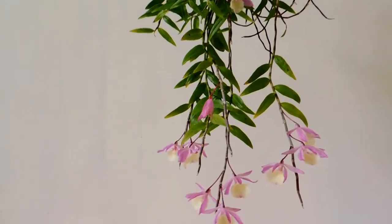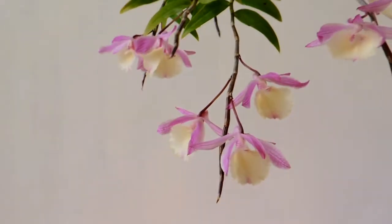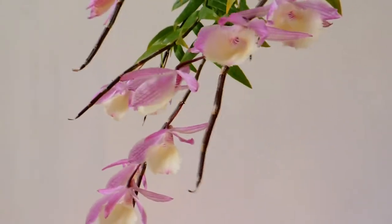Hi, everyone. Today I'm going to show you another Dendrobium aphyllum. This one used to be called Dendrobium pirardii, but it is classified as Dendrobium aphyllum now.